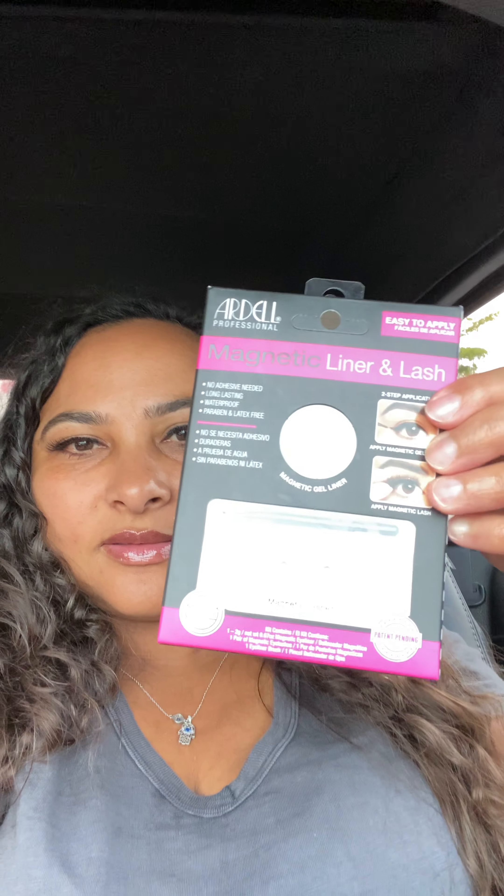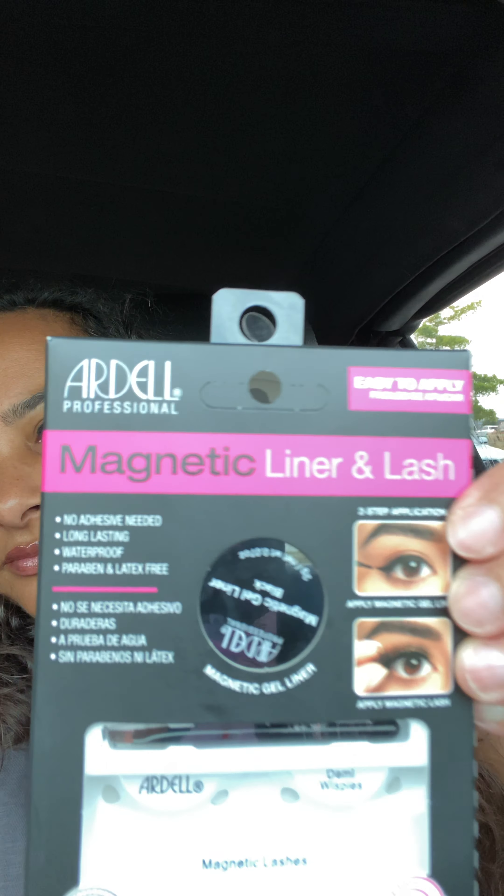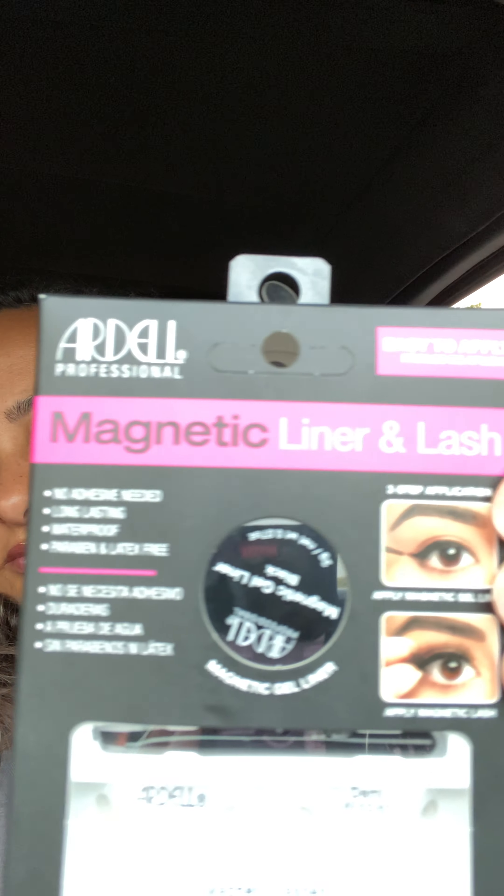It's Ardell Professional Magnetic Liner and Lash — easy to apply. I should have done a before and after. This is what it looks like — let me show you the package. I'm not a makeup person, okay, I'm just gonna tell you guys that.